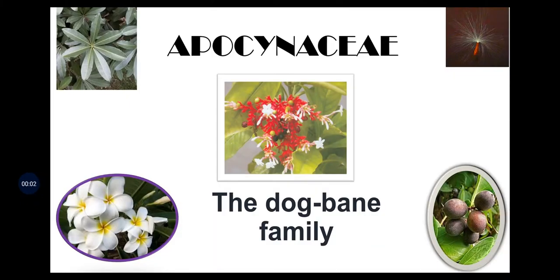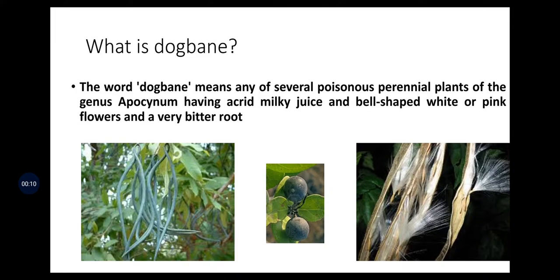Apocyanaceae family is one of the important forest tree species families, also known as the dogbane family. The word dogbane means any of several poisonous perennial plants of the genus Apocyanum, having acrid milky juice and bell-shaped white and pink flowers, and a very bitter root. That is why it is called dogbane — meaning dogs cannot eat it.